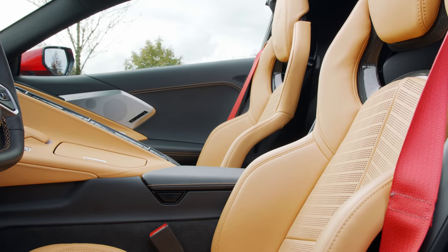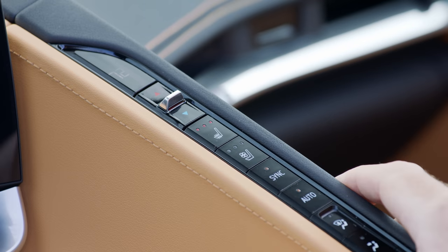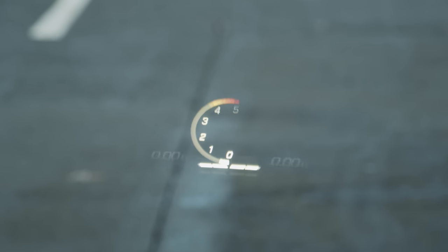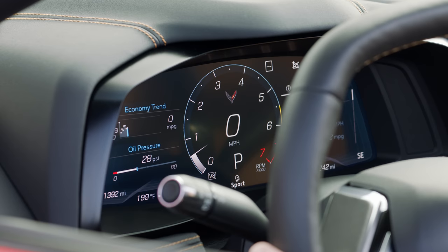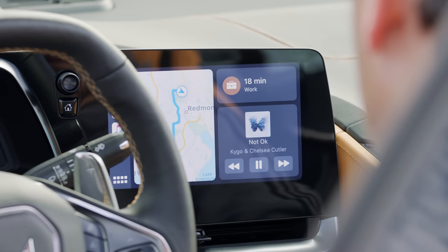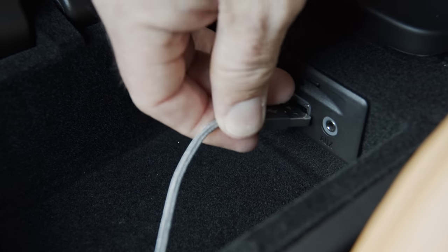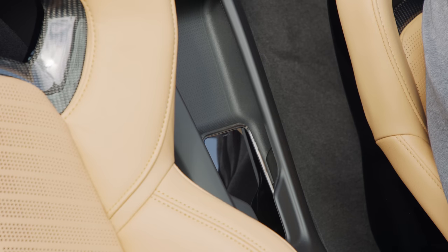The seats are on the small side, but nicely supported with power adjustments, memory, heating, and cooling. Power it on and you're greeted with a 12-inch digital gauge cluster and a heads-up display — both are fully configurable. The main cluster provides several layouts that can be further customized, and you can tie these layouts to different drive modes. Infotainment is on a separate 8-inch touchscreen with radio, maps, Apple CarPlay, and Android Auto. A wireless charger is located between the seats for compatible devices.